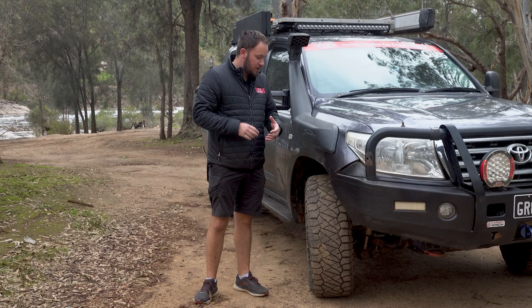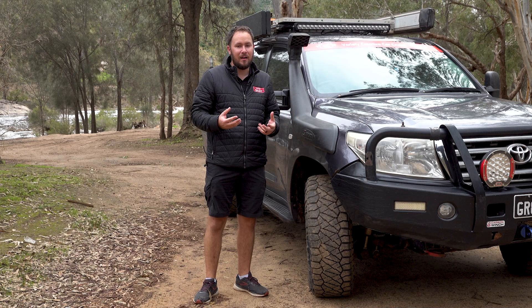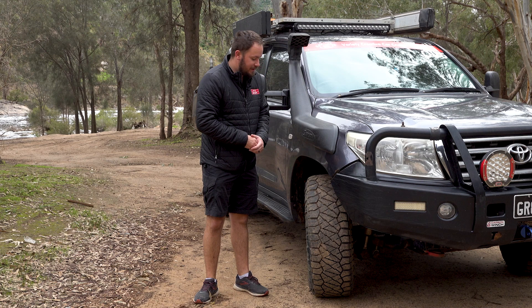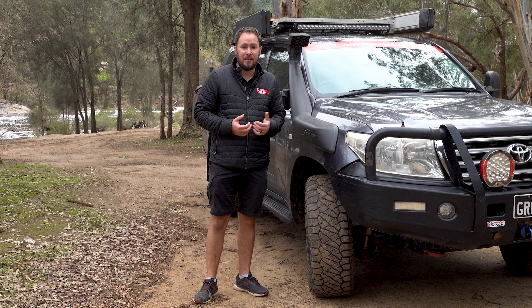Let's talk about how they perform on wet and dry bitumen, because that's generally where most of our kilometres are done. Being in Western Australia, we've got to travel long distances just to get anywhere and that's predominantly done on bitumen. I'm really impressed with how well the Ridge Grapplers perform on wet and dry bitumen. On dry bitumen they have all the grip in the world – they don't give me any understeer, they hold on really well when cornering more aggressively than I should, and they give me no issues taking off from the traffic lights.